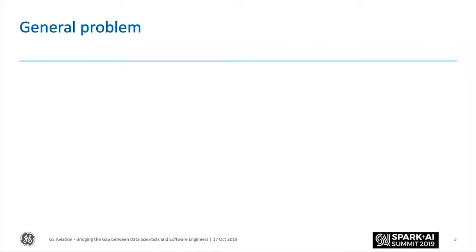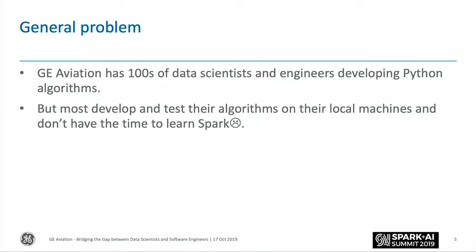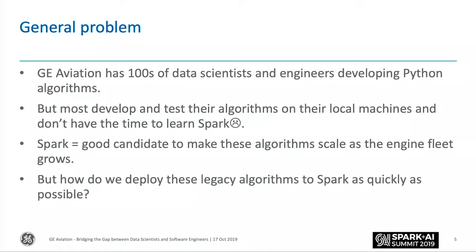To give an overview of the general problem: we've got hundreds of data scientists and engineers at various different skill levels developing algorithms. But still today, most people develop their algorithms on their own laptops, local machines, maybe with sampled data. Despite us now having Spark infrastructure available, getting people to transition or learn new languages is pretty hard work. However, Spark's a great candidate for us to deploy and productionize algorithms. We've certainly been encouraged by the announcement of Koalas here, and hopefully that will help with some of these challenges.